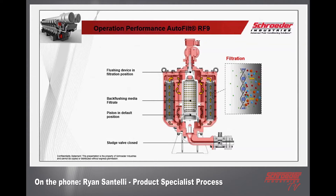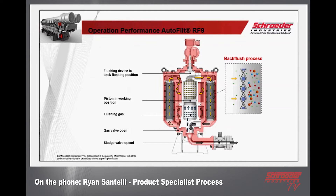On the very top you see a flushing device in filtration position — that arm stays in one position just like a gear motor drive shaft — and the sludge valve is across on the very bottom. When in motion to back flush, the piston moves to its working position, slowly moving up and gradually passing through each filter element as it back flushes, then returns back down and moves to the next element. The flushing device moves to the flushing position, air pressure is pushed on the bottom to help lift the piston, and the gas valve opens to fill up the piston from underneath.